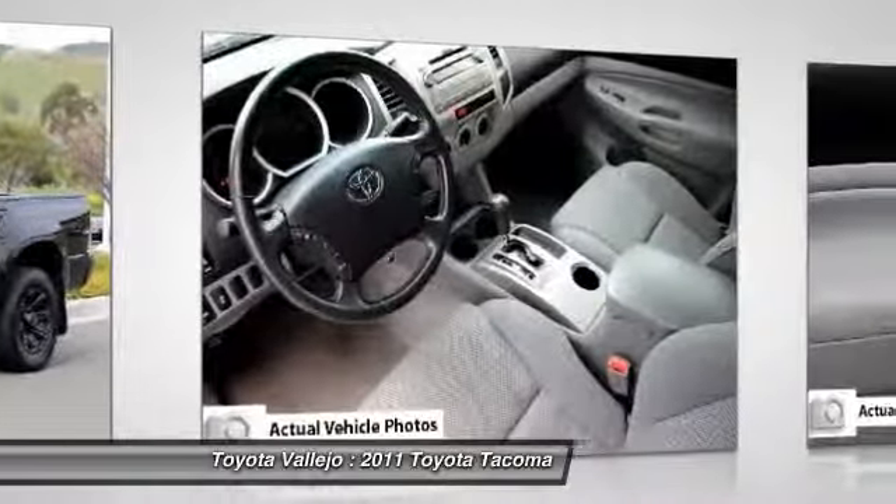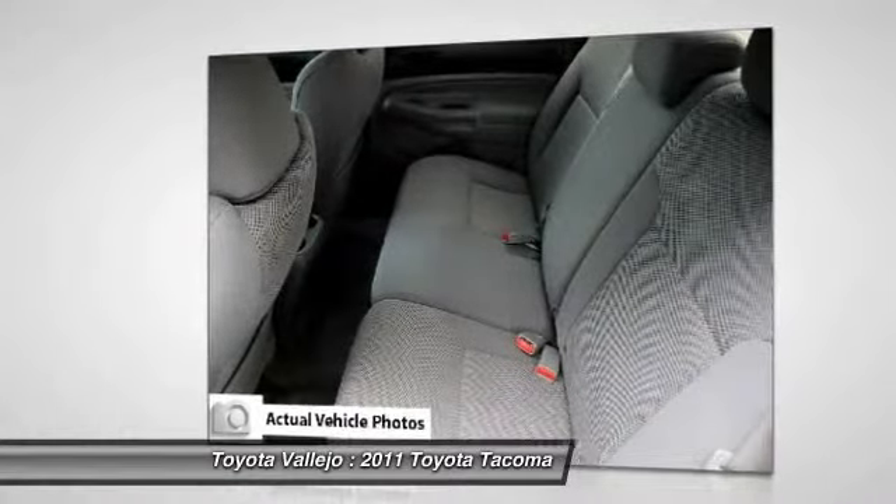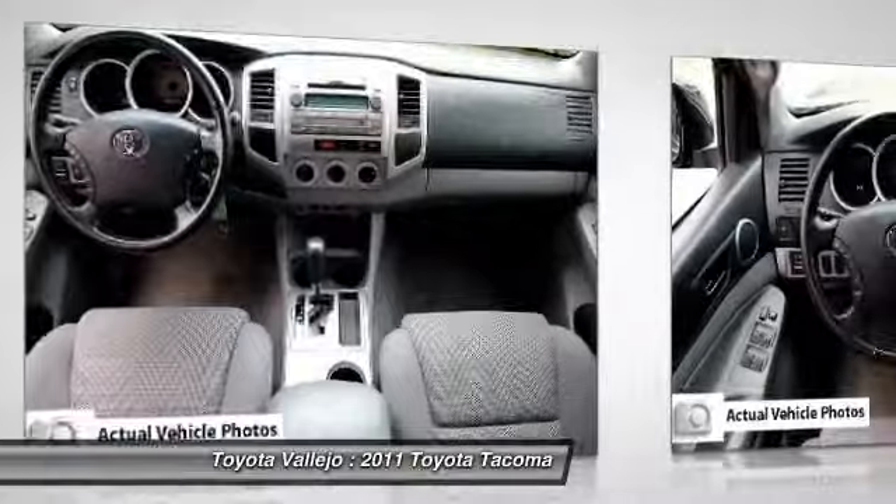Designated by Consumer Guide as a 2011 Compact Pickup Best Buy. Experience Toyota Vallejo. Contact the dealership today at 800-660-5660.